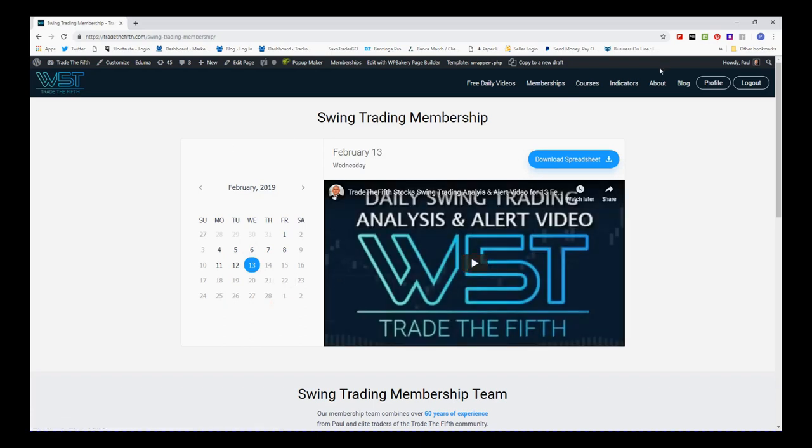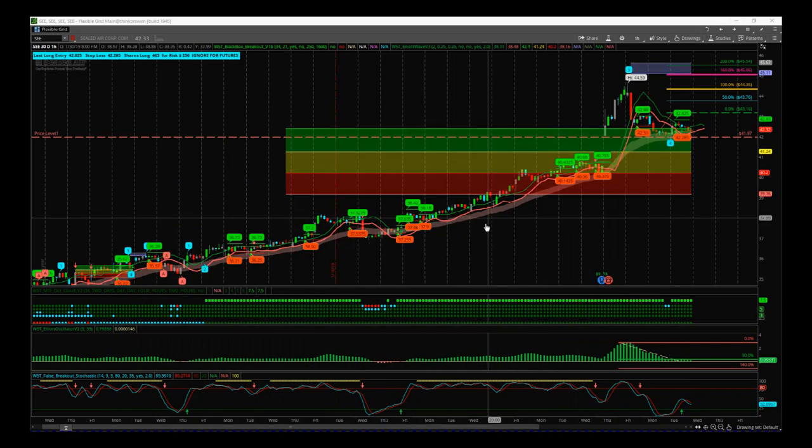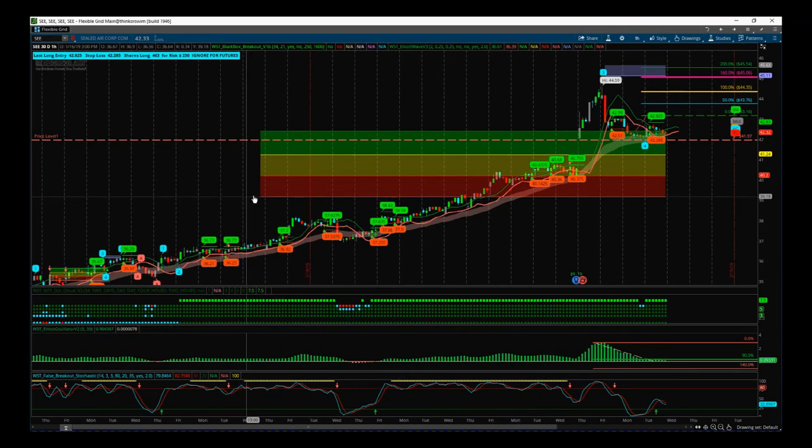Today I've taken just one of those signals — I've chosen SEE. This is on the 60 minute time frame. I'm using the Elliott Wave Indicator Suite for thinkorswim from TradeTheFifth.com. It's also available for NinjaTrader, Multicharts and TradeStation.